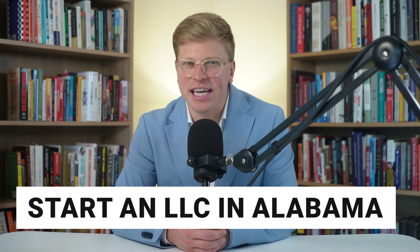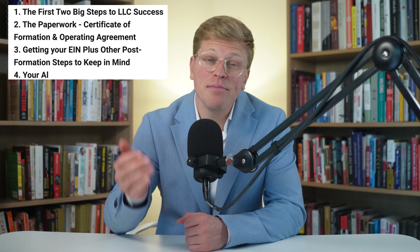Are you ready to start a business in Alabama but scared of the legal stuff? Well, you're not alone. In fact, many people give up before they even start. In this video, I'll show you how to navigate the process step by step. And guess what? It can be done in just a few minutes. Plus, I'll share some helpful tips to help you avoid common mistakes and unnecessary fees.